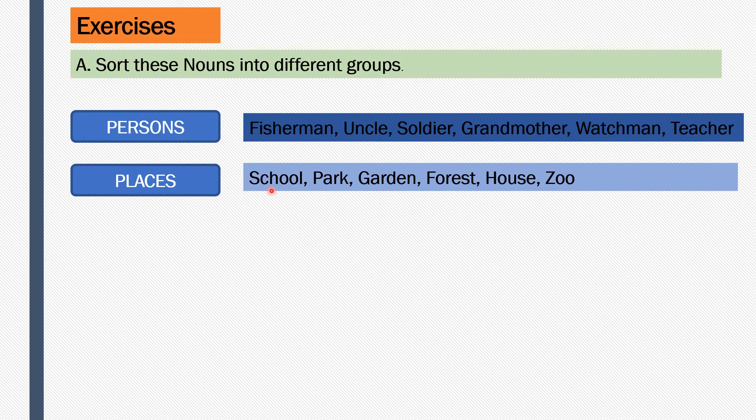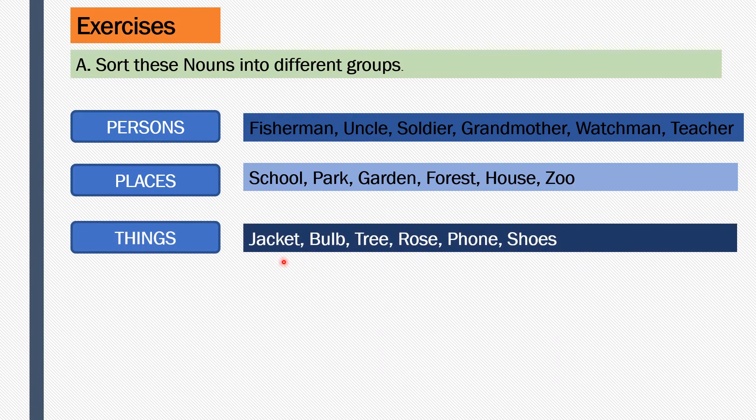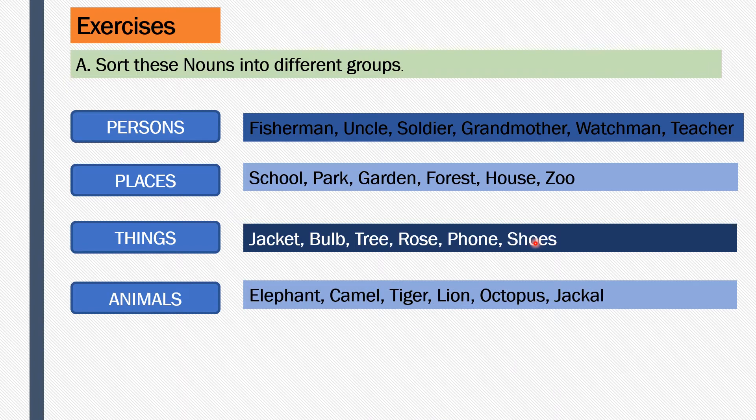Next we have places: school, park, garden, forest, house, and zoo are the places. What things can we see? Jacket, bull, tree, rose, phone, and shoes are the things. Animals: elephant, camel, tiger, lion, octopus, and jackal are the animals.